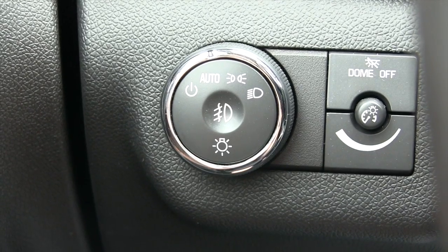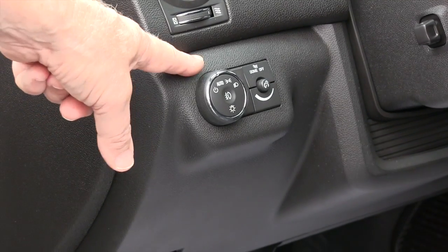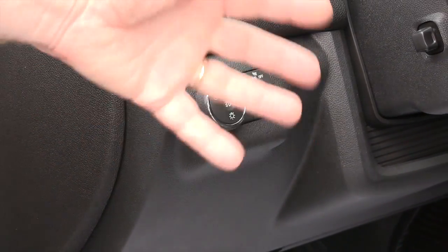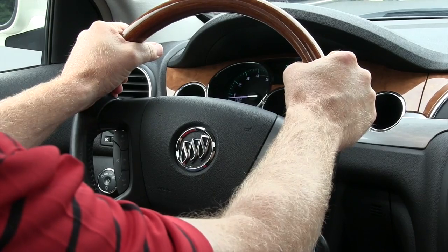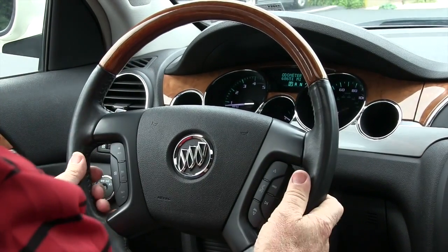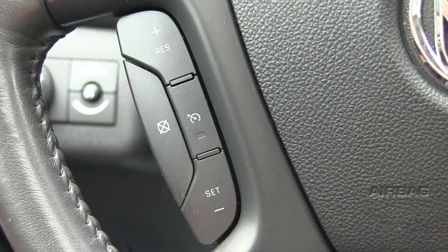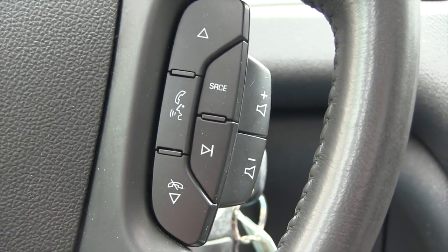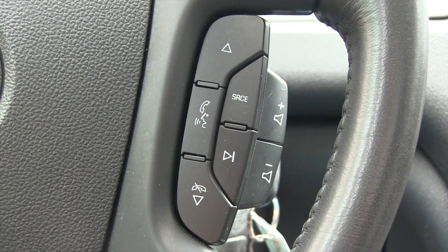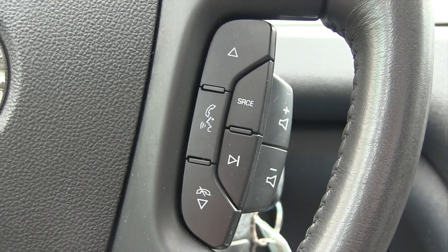The vehicle is set up with automatic headlights, which is a great feature because in automatic mode the lights will come on and off by themselves as needed. The Enclave also has steering wheel controls for the cruise control and stereo system. You also have the capability of setting up and answering your phone right through the sound system on the vehicle.